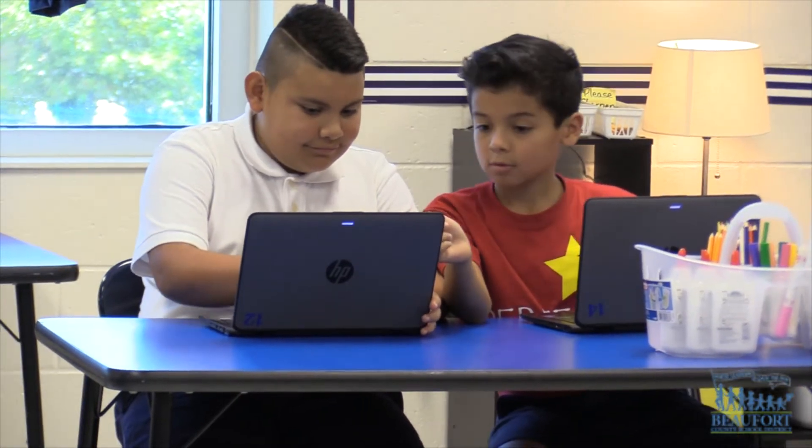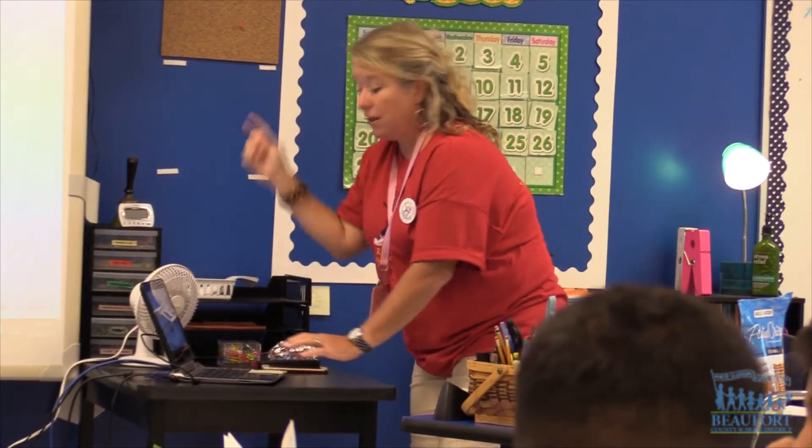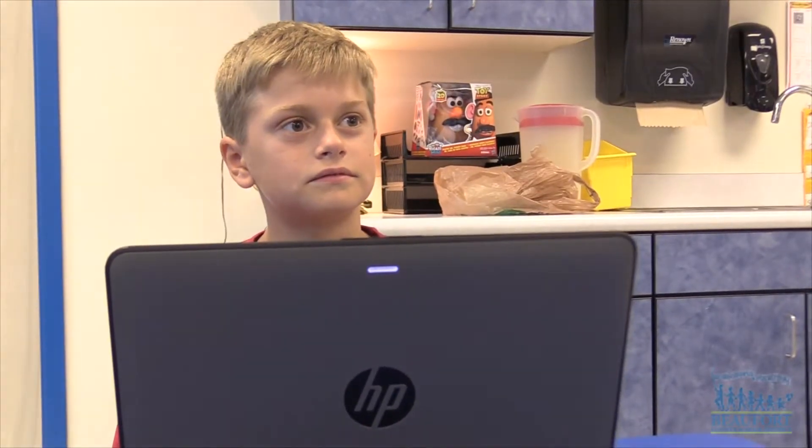New this year, elementary students in grades 3 to 5 will now be given Windows-based tablets, instead of the iPads they had used in previous years.